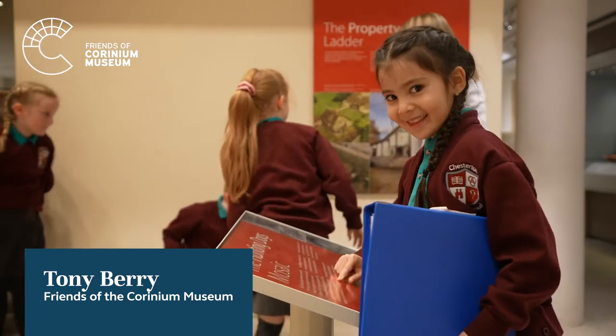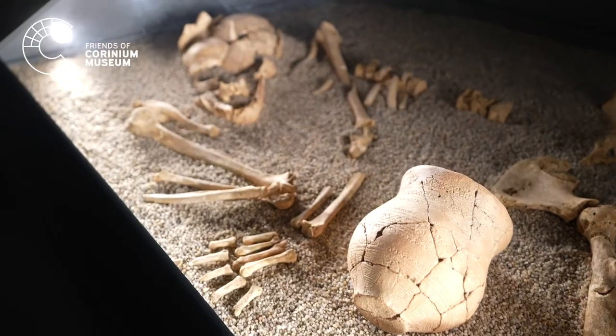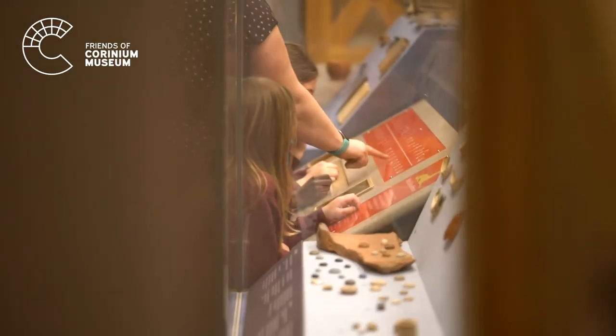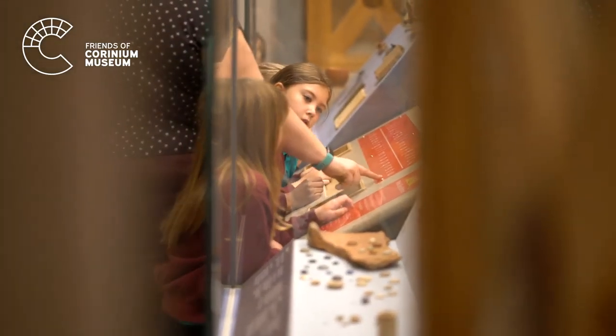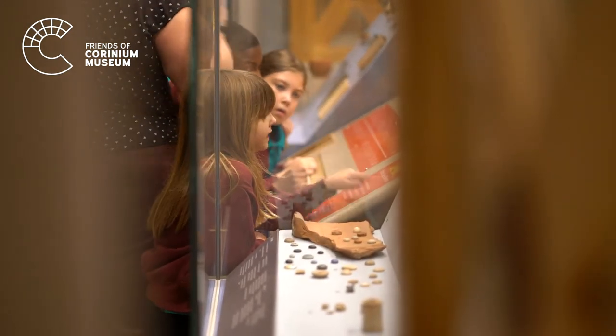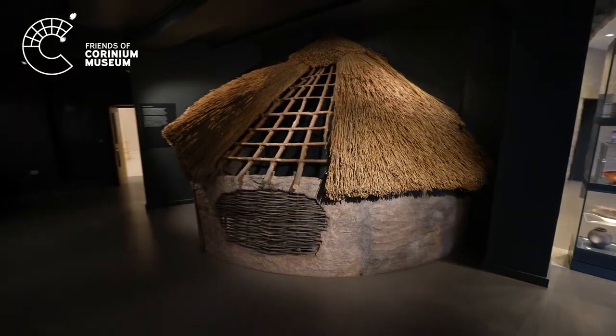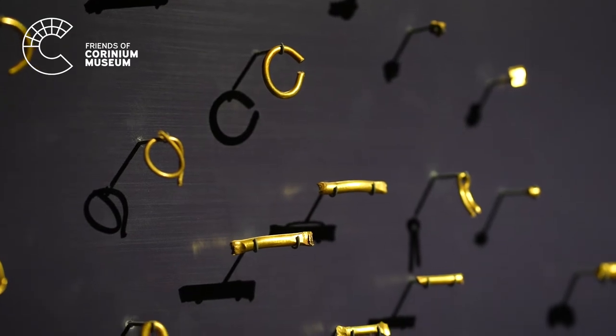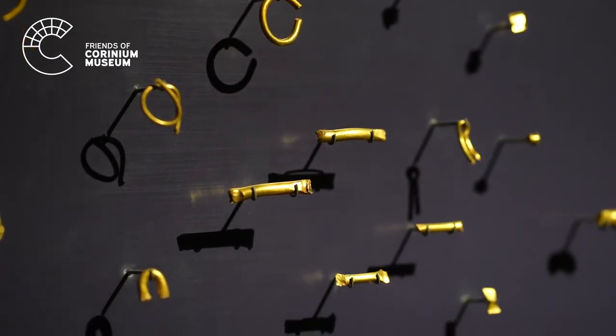I shall hand over to Tony Berry to explain further. Thank you, Lord Bathurst. Our aim is to encourage public interest and involvement in the Museum. One of the ways we do this is through our fundraising projects. Our Going for Gold Appeal enabled the Museum to raise £3,000 in public donations and secure through that a further £17,000 in grants from various funding bodies,